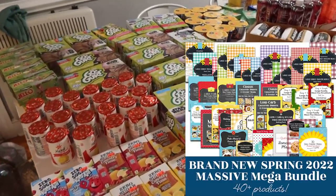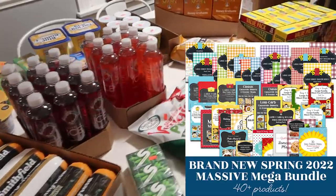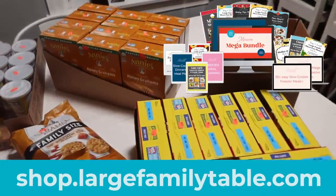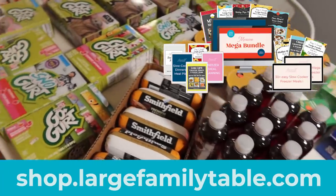Well friends, this is it. The Spring 2022 Massive Mega 40 Plus Mealtime Sanity Saving Product Bundle Sale is ending. Be sure to click the first link in the description below and get your Massive Mega Bundle for the super mega savings. I will see you real soon with another brand new video. Bye bye.